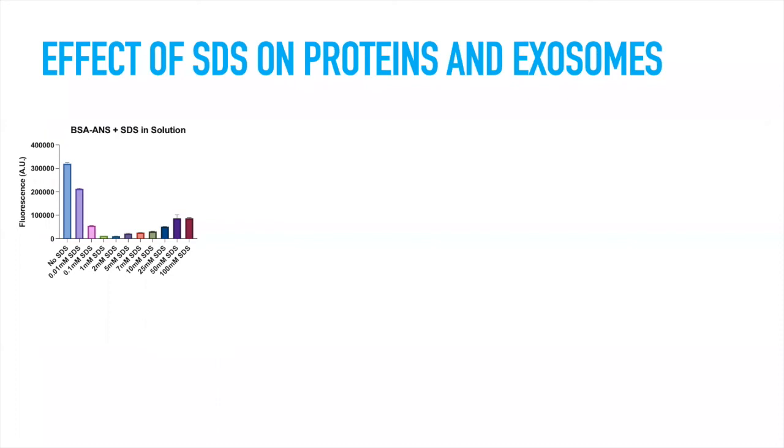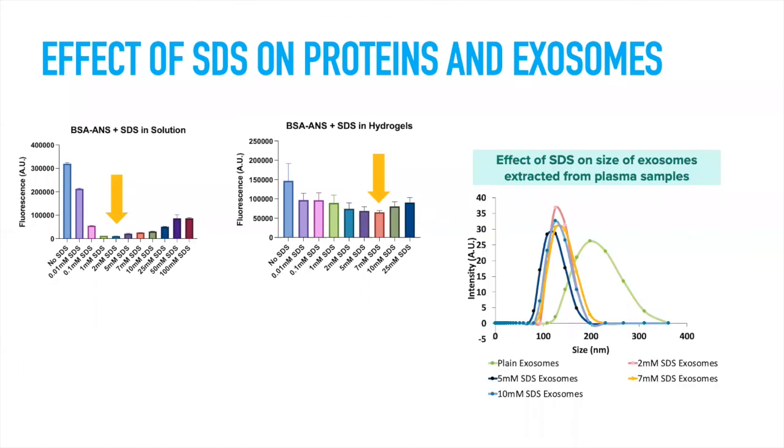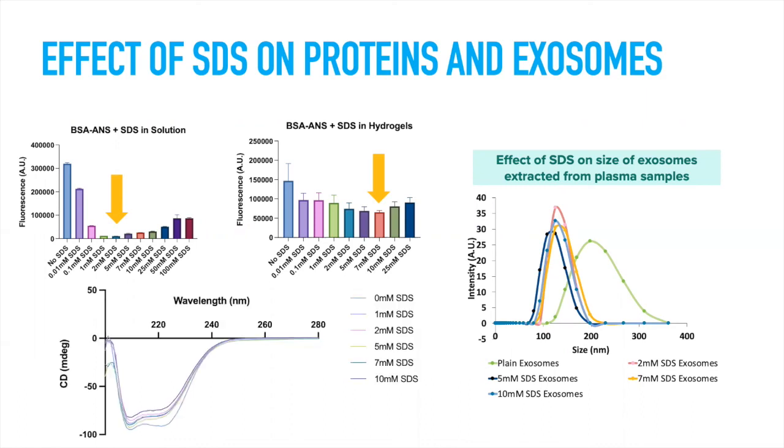We investigated the effect of different SDS concentrations on proteins and exosomes to tailor the lateral flow assay. Using BSA with the fluorescent tag ANS as a protein model, higher fluorescence indicates more ANS bound to BSA, while denaturation causes fluorescence to drop. Around two millimolar SDS gave the lowest fluorescence, indicating optimal in-solution denaturation. We then replicated this in hydrogels, finding a slightly higher SDS concentration to be optimal. The effect of SDS on exosome size was also confirmed with DLS showing a decrease in size, and circular dichroism confirmed denaturation for proteins.